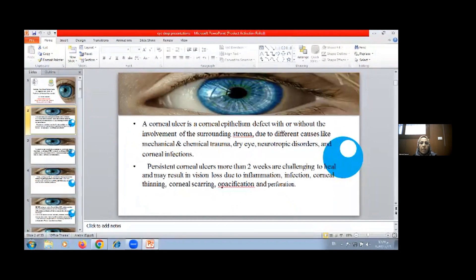Corneal ulcer is a corneal epithelium defect with or without involvement of surroundings. Trauma due to different causes like mechanical, chemical trauma, eye drops, dry eye, neurotropic disorders, and corneal infection. Resistant corneal ulcers lasting more than two weeks are challenging to heal and may result in vision loss due to inflammation, infection, corneal thinning, corneal scarring, and opacification.